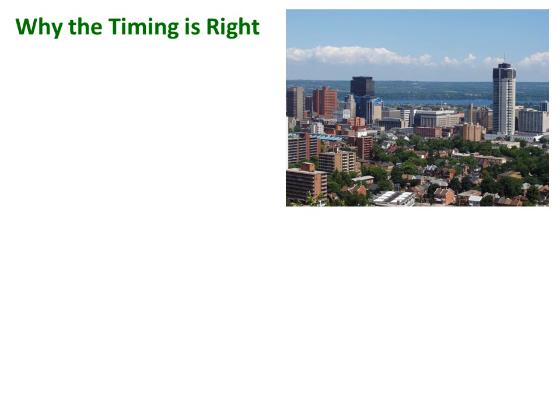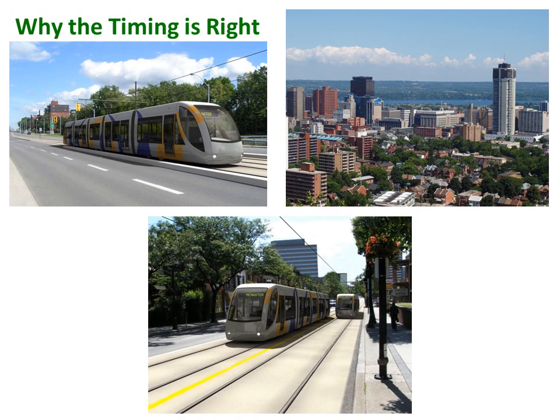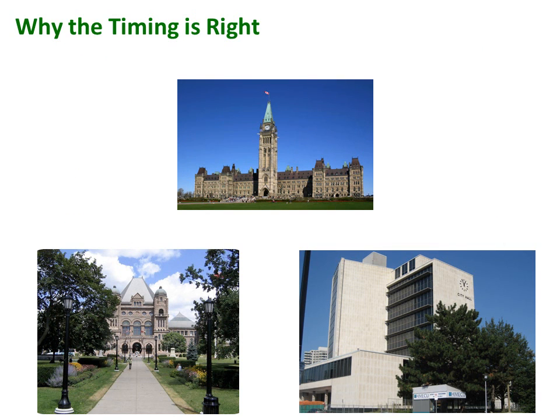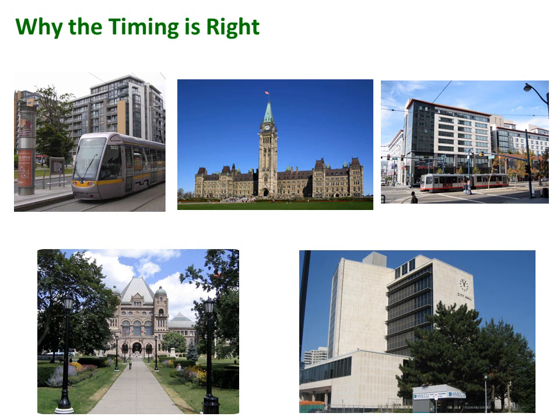We've often heard the phrase: timing is everything. In the case of LRT, a number of positive factors have prompted many to conclude the time is right for LRT in Hamilton. The public policy environment for developing modern transit seems favorable. Both provincial and municipal governments are united in a strategy to reduce and contain urban sprawl through the creation of compact, intensified, and walkable cities. Governments understand that congestion can have adverse effects on the environment, quality of life, and economic competitiveness, and modern transit is viewed as an important piece of the puzzle.